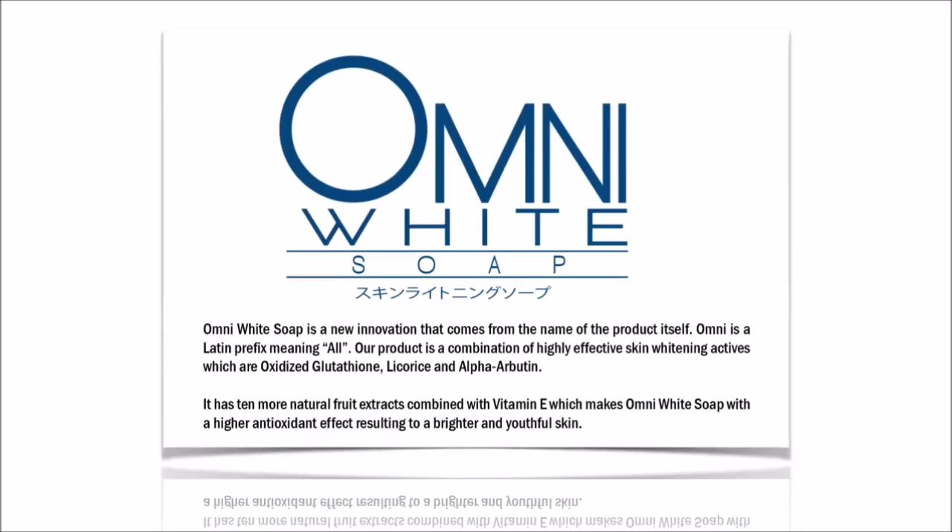Omni White Soap is a new innovation that comes from the name of the product itself. Omni is a Latin prefix meaning all. Our product is a combination of highly effective skin whitening actives, which are oxidized glutathione, licorice, and alpha-arbutin.